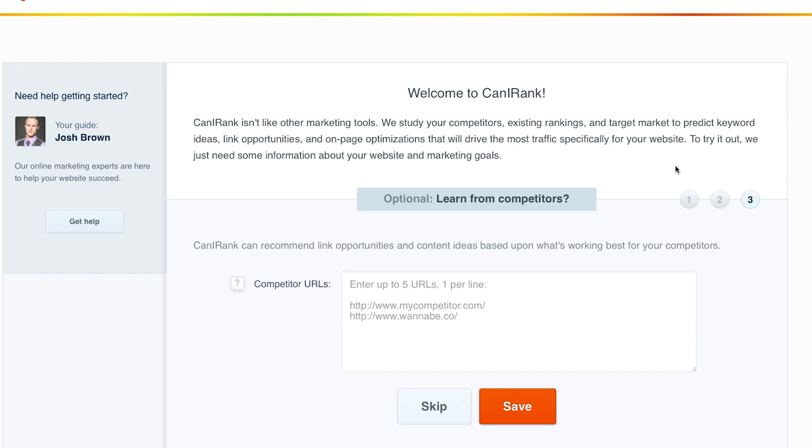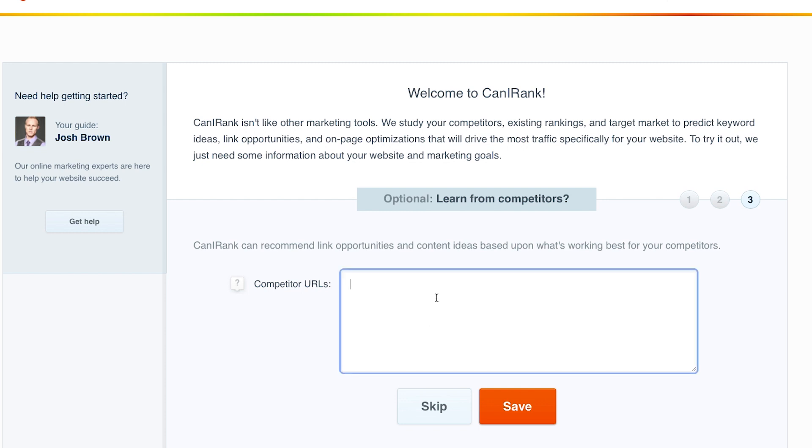Here's where it gets interesting. We can actually put in the URLs of up to five competitors, and they're going to use that information to come up with a lot of the best options for you. So what you want to do is take the keyword phrase that you want to be found for, find out who's coming up number one through five in those listings, and then just pop those right in here and click save.